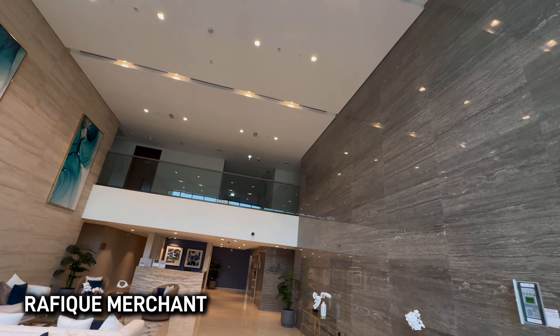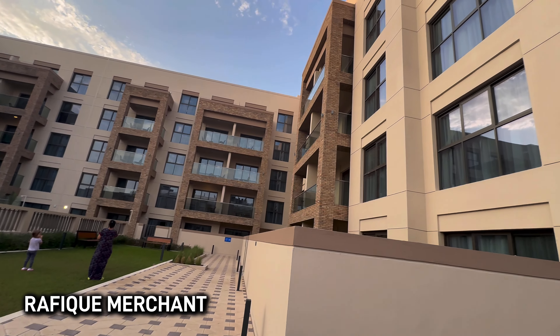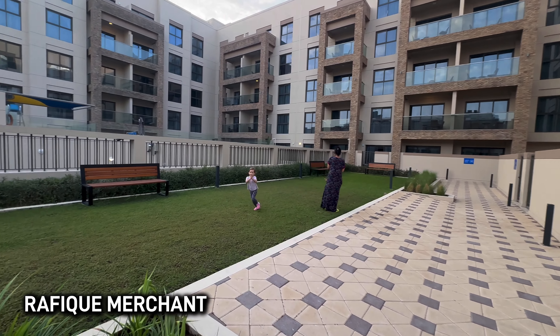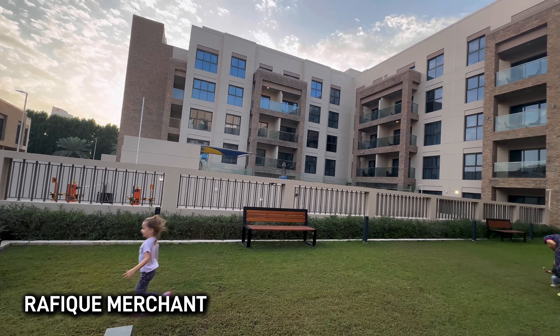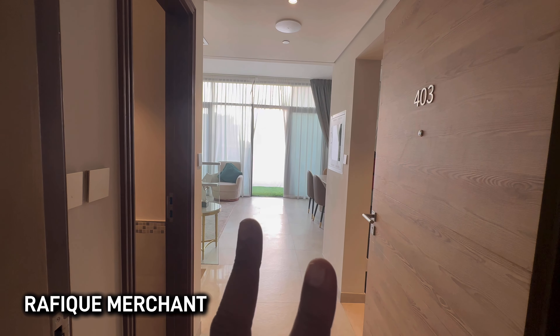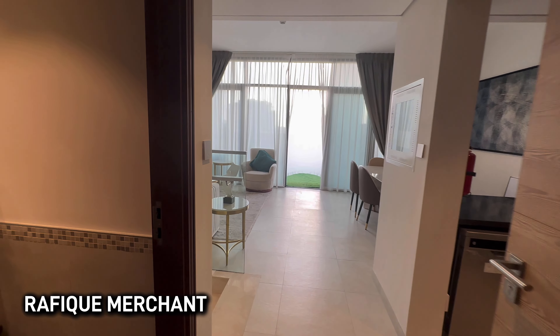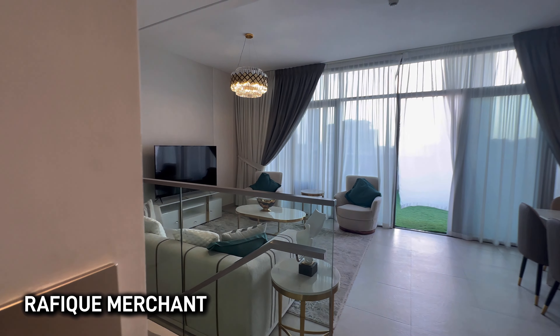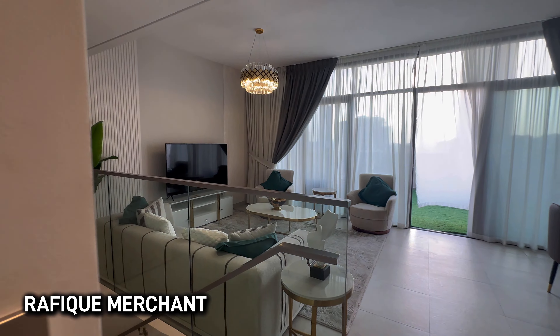Kids are really having fun down here — that's what it is, tremendous. We're checking out a 2BHK duplex, fully furnished with electronics. There's a powder room on the left. This is Eleganz by Danube Properties at JVC, and there's a beautiful, magnificent terrace as well.